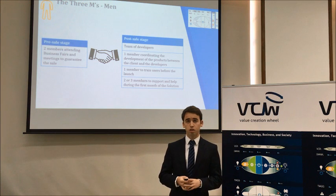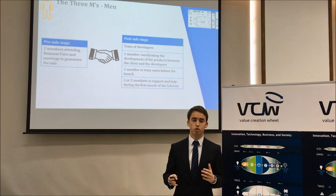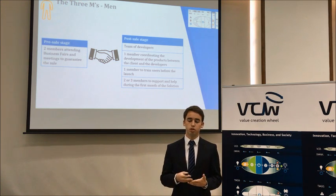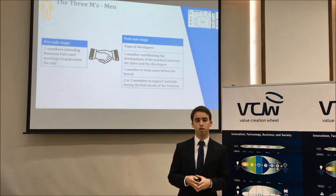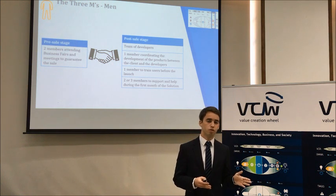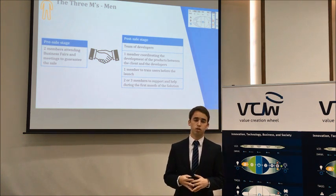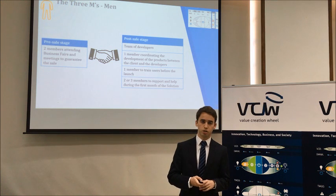Starting with Men: the VCW team and board of directors estimated that in the pre-sale stage, 2 members would be needed to guarantee the sale by attending business fairs and meetings. After the sale, in the post-sale stage, a team of developers would build the solution according to client needs, with one member acting as a link between the developers and the client, one member to train users before launch, and 2 to 3 members available in the first month to handle any questions regarding the solution.